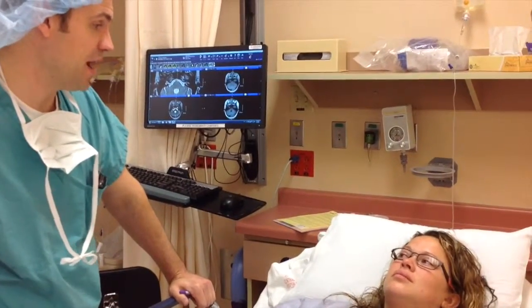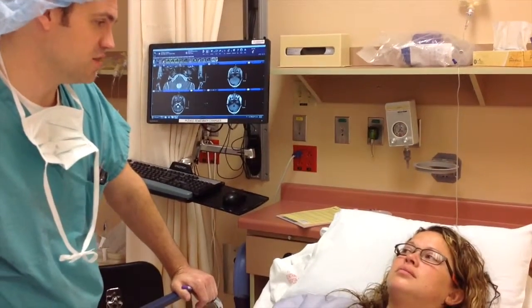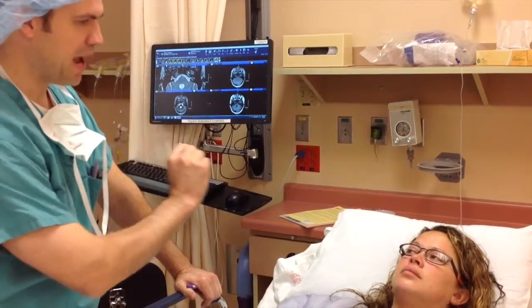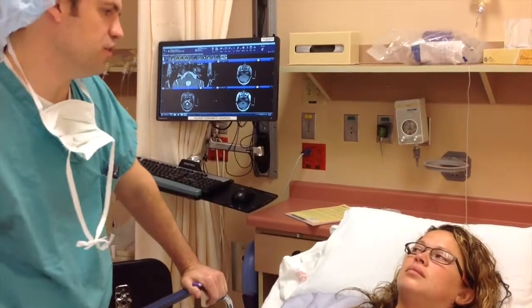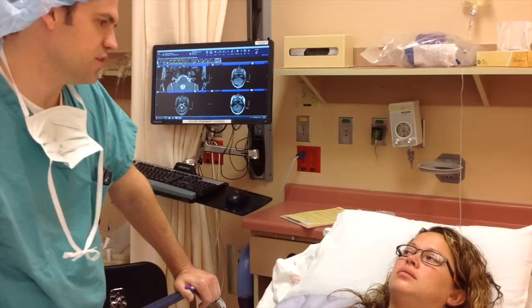We're going to be bypassing, with the cochlear implant, the hair cells — putting the electrode past those into the cochlea, and then it's going to be stimulating the nerve as the nerve enters the cochlea.